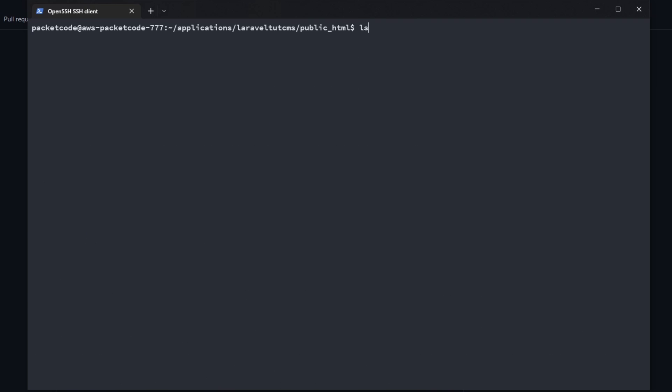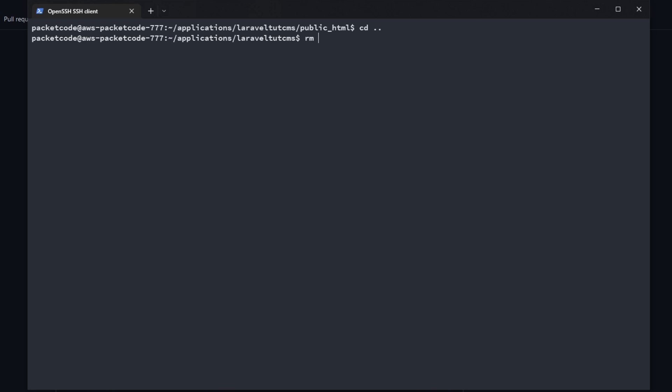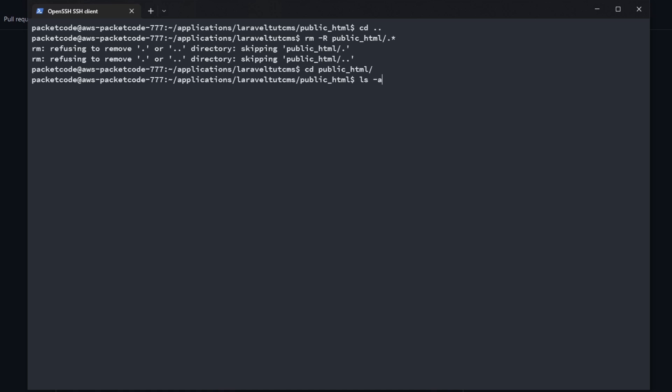Let's try to git clone again. The folder is still not empty because there are hidden files. Go back one folder, then run: rm -r then the folder name with a slash, dot, and star — that will recursively remove all hidden files as well. It won't remove . and .. entries. Now cd into public_html again. If you type ls -a you can see there are no files. Let's try git clone again — the project has now been cloned successfully.